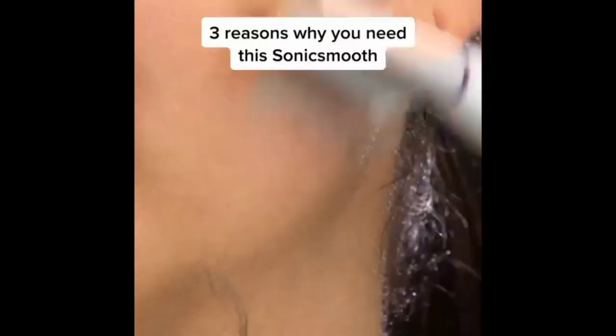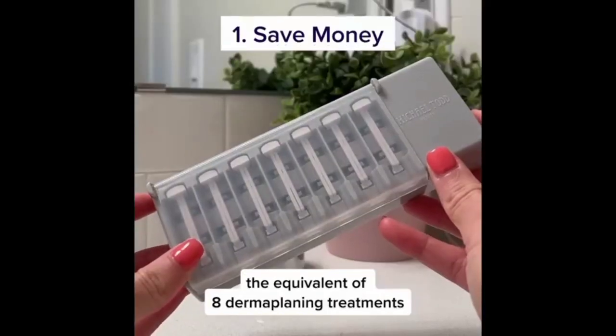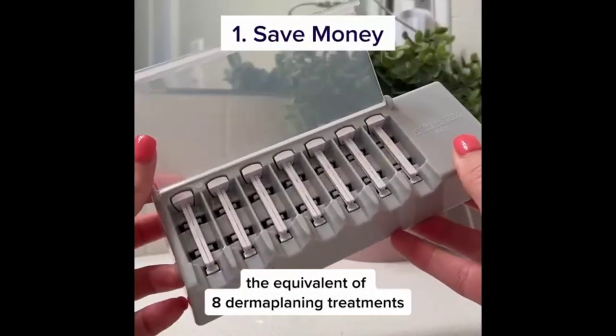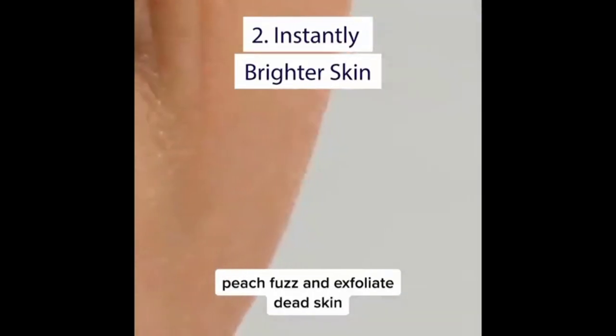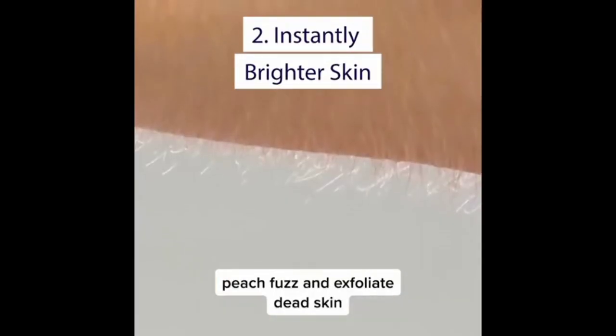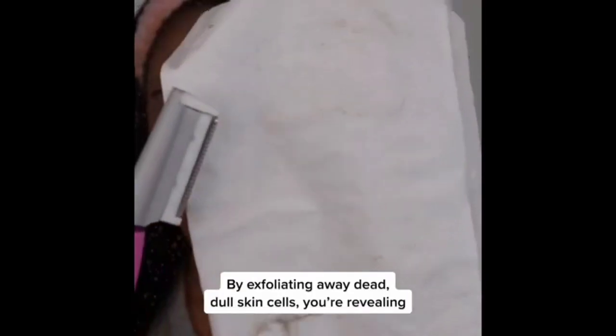Introducing the Michael Todd Beauty SonicSmooth, the ultimate solution for at-home dermaplaning and hair removal. This innovative device uses gentle sonic vibrations to effortlessly remove peach fuzz and exfoliate dead skin cells, revealing a smoother, more radiant complexion.